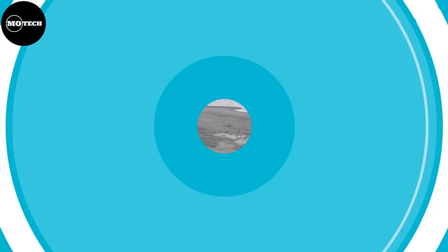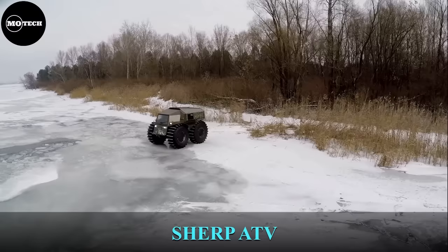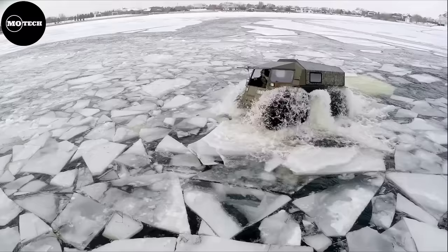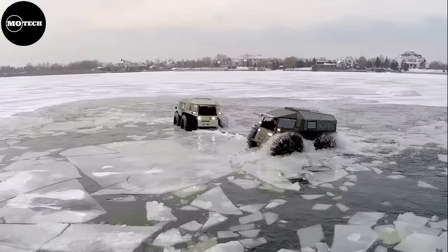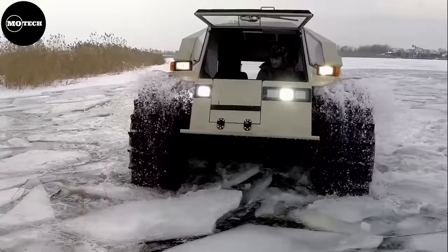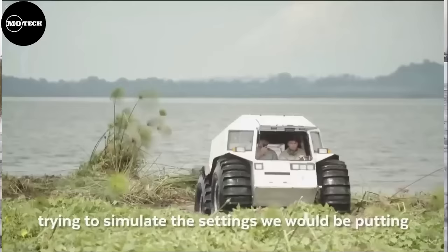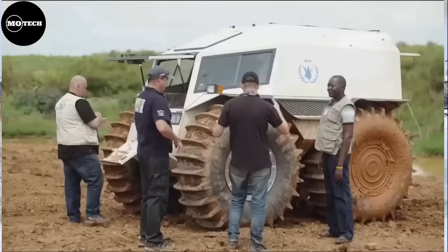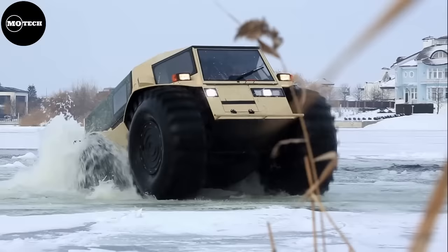SHERP ATV. SHERP is a Ukrainian ATV designed for rough and soggy terrain. The key feature of SHERP vehicles is the large wheels with an onboard system to inflate or deflate them, which allows the vehicle to travel through water, cross brushwood, and scramble up thin ice. SHERP was primarily designed for commercial use as well as non-active military use, and it is definitely not street legal.